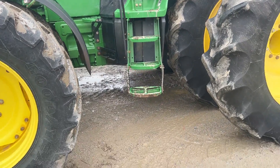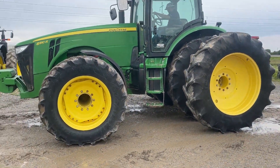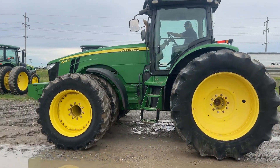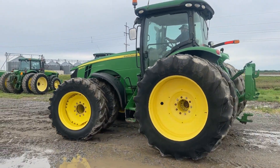Overall, good straight tractor, guys. Let's see this thing operating — runs and shifts out good in all the gears. No issues that we found with it at all.